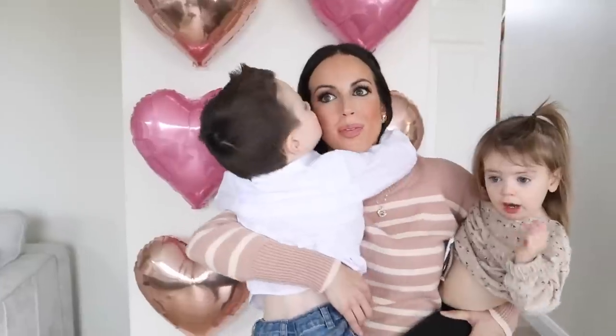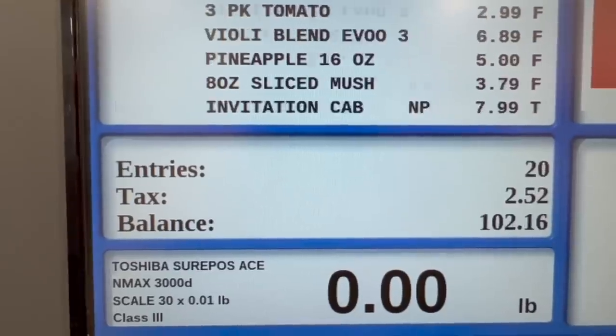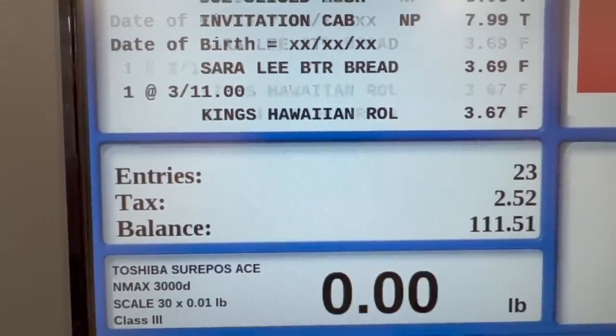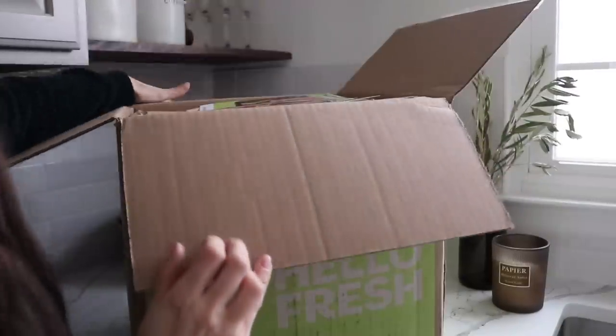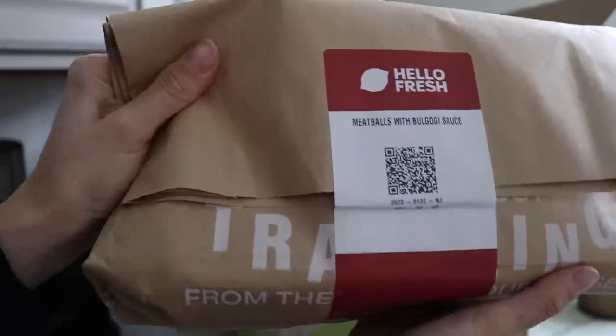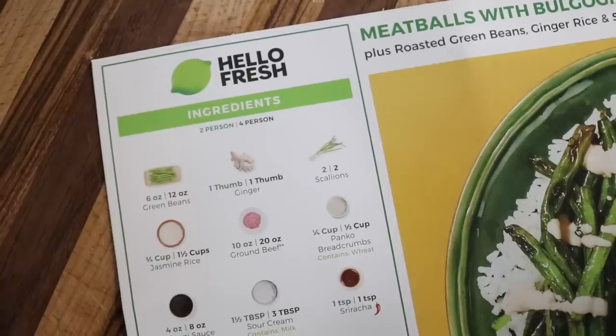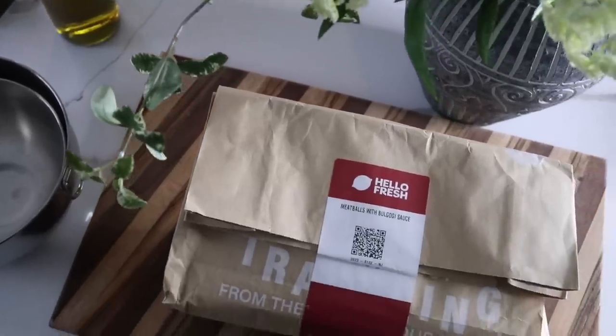As a busy mom of two toddlers, meal planning and prepping not only seems incredibly time consuming but also very expensive, especially lately. But after recently trying HelloFresh, I don't think I will ever go back, because not only did my kids love these meals, they were super easy to create with clear visual instructions — which really helps me as a visual learner. Everything comes perfectly packaged and portioned, so there's no confusion on what you need to do.